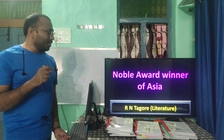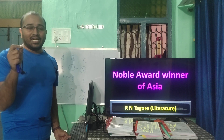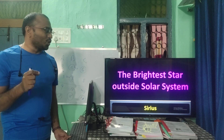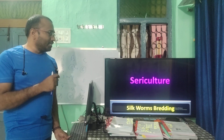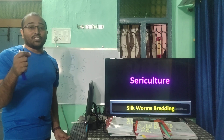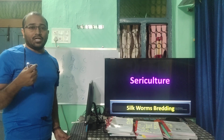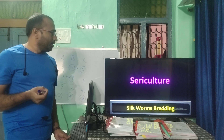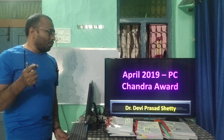Karl Landsteiner discovered blood groups. The first Nobel Award winner from Asia was Rabindranath Tagore, in Literature, for his book Gitanjali. The brightest star outside the solar system is Sirius. Sericulture is related to silkworm breeding; pisciculture is related to fish; apiculture is for honey bees.